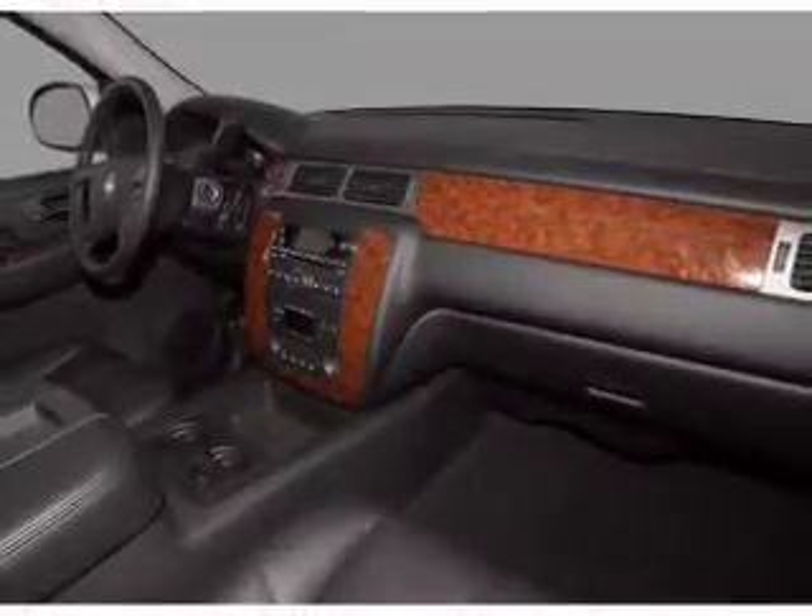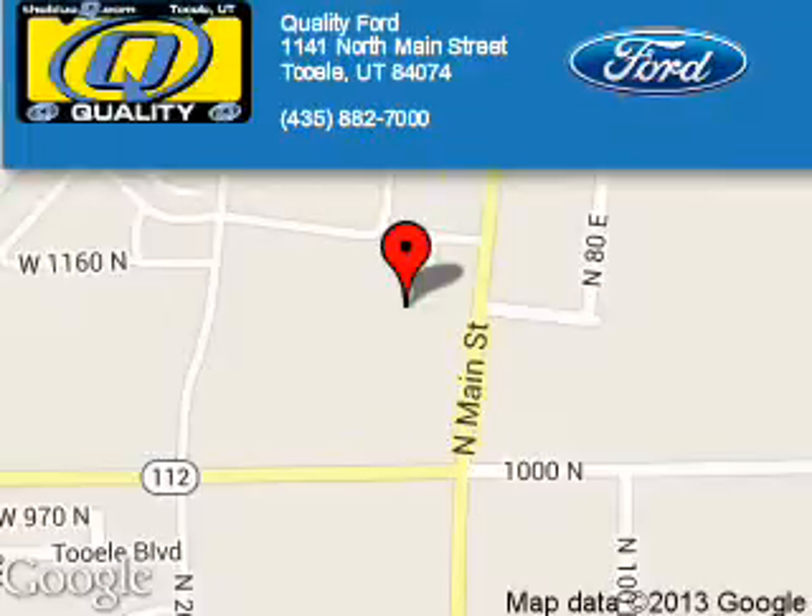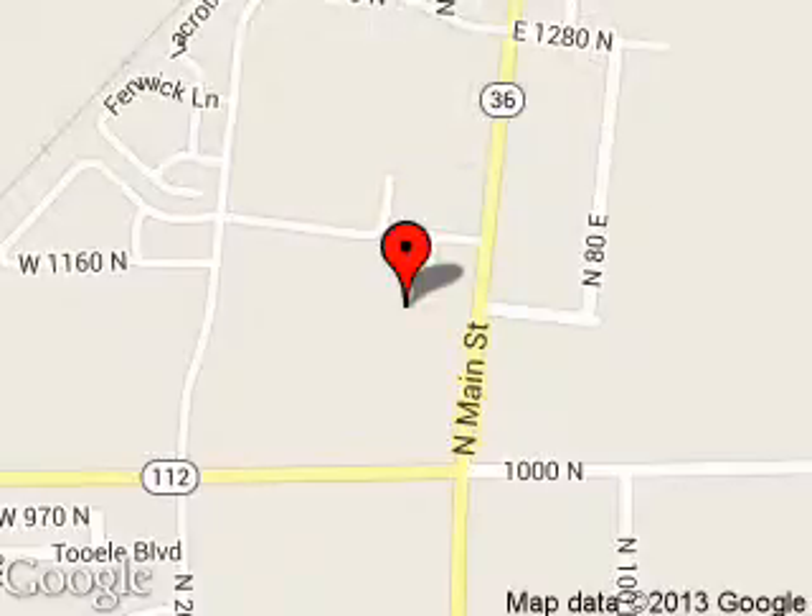Great quality at a great price. Call or click to contact us today. Quality Ford is dedicated to doing everything possible to ensure that the experience you have selecting your next vehicle is a pleasant one. We are located at 1141 North Main Street, Tooele, Utah, 84074.